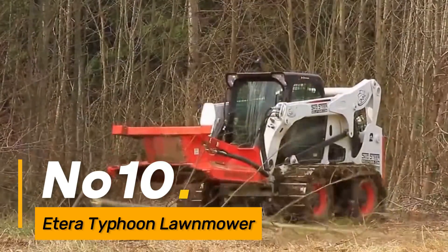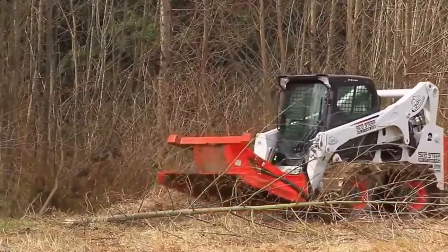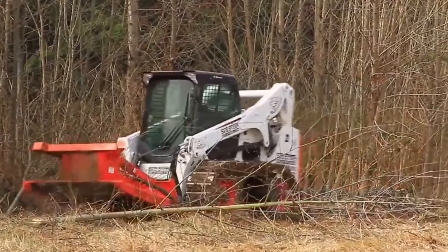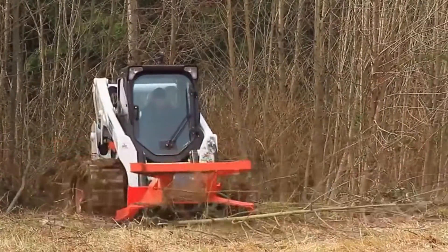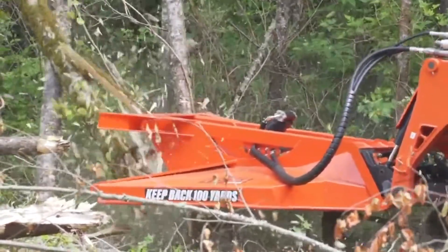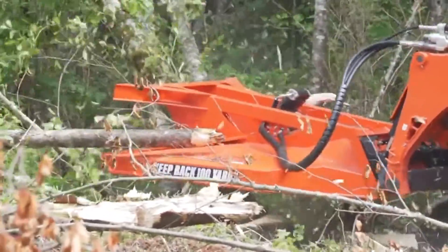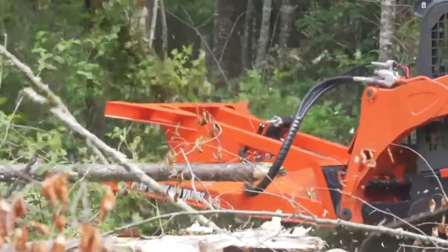Number ten, the Edera Typhoon Lawn Mower is a high-performance machine tailored for professional lawn maintenance. Its cutting-edge features, including advanced mowing technology and ergonomic design, ensure precision and efficiency in landscaping applications. The Typhoon's versatility makes it suitable for both residential and commercial lawn care.